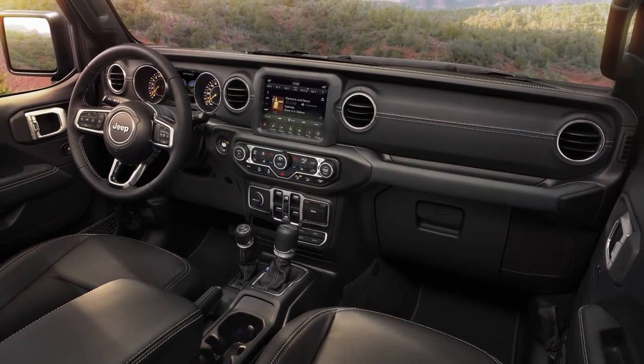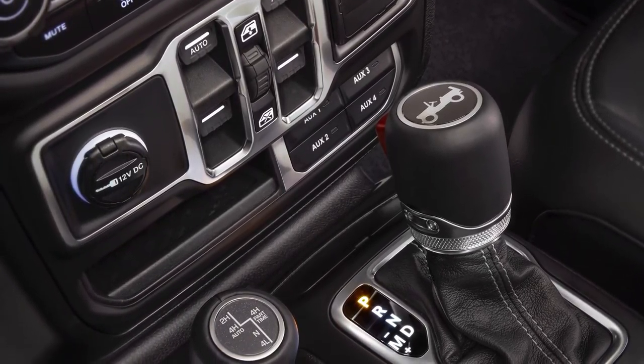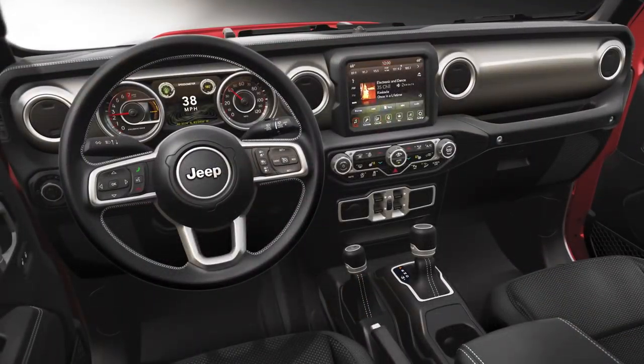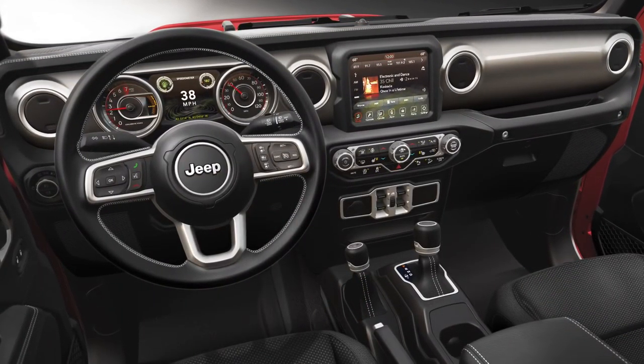The trim level walk is really based on the diversity of our customer and how different they are. Sahara is a much more premium environment. The mid bolsters are painted with a high gloss grill silver. The metal accents on the steering wheel, on the vent trim rings and the shifters,